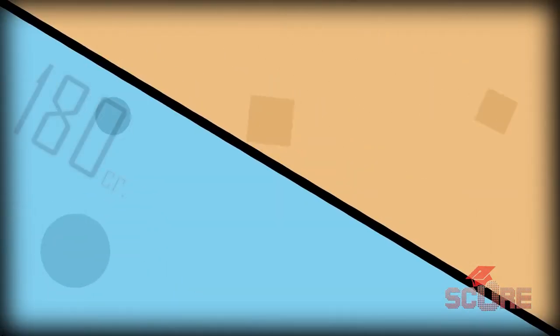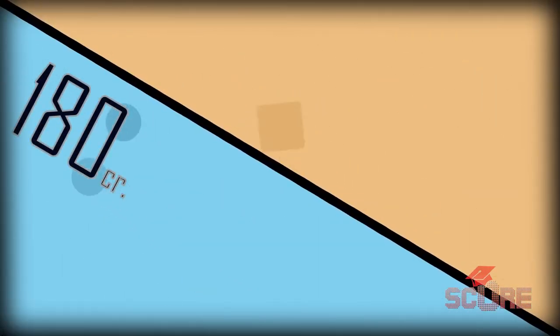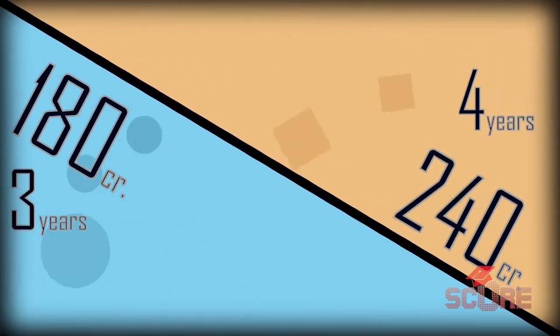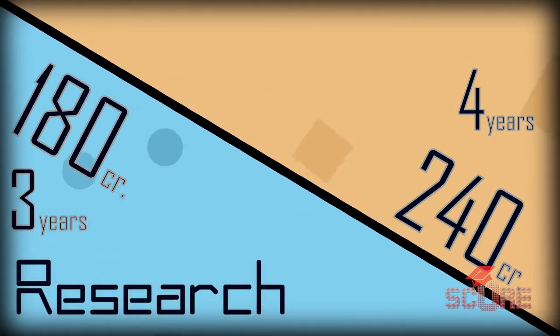Undergrad studies in the Netherlands grant graduates a bachelor's degree. In some programs you'll graduate after obtaining 180 credits, while others require 240, meaning you'll finish in either three or four years. Three-year programs focus more on research and are meant for students who intend to do a master's afterwards. These are usually called research universities in the Netherlands.